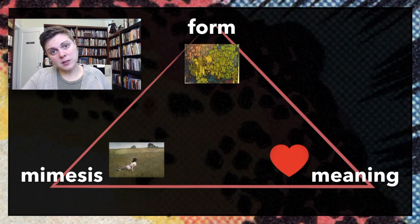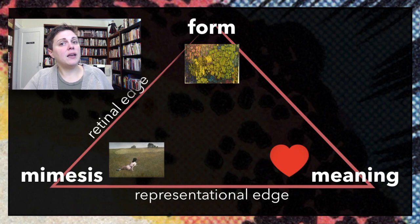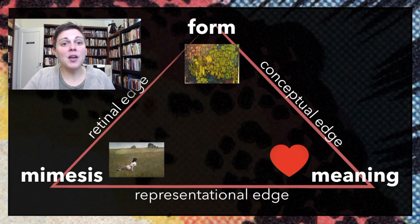McLeod has named the edges of the triangle. The mimesis and meaning points are connected by the representational edge, because in the visual arts, if an artist is going to work with either reality or ideas, they're going to try to be representing them in some way. Mimesis and form are connected by a retinal edge—real physical objects and the form in which art objects are created are visual; they're things we see. On the other hand, form and meaning are both deeply inspired by ideas and theory—it's the thinky stuff—so they're connected by the conceptual edge. So what use is this graph? One thing it does is it helps us think about what art is trying to do and how it is responding to these different tensions.